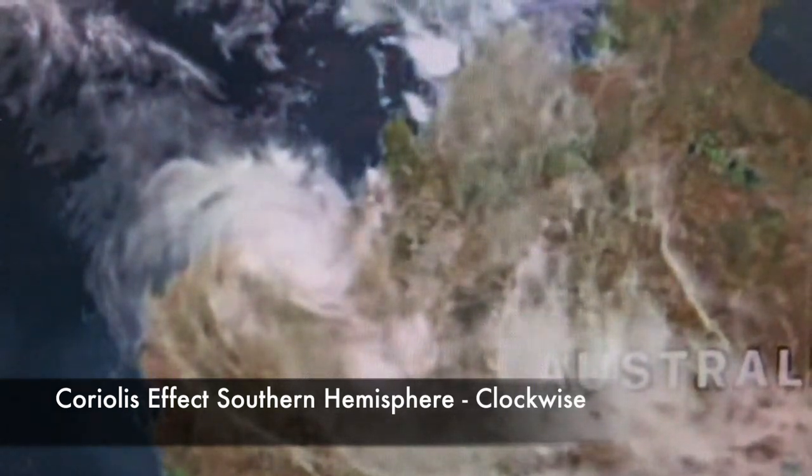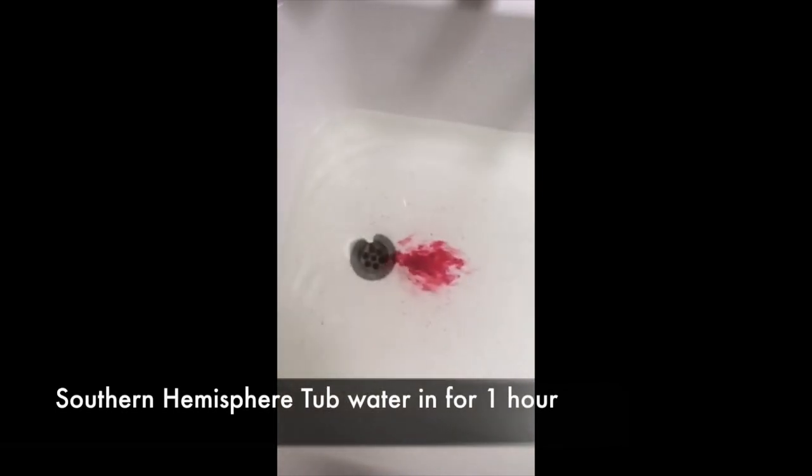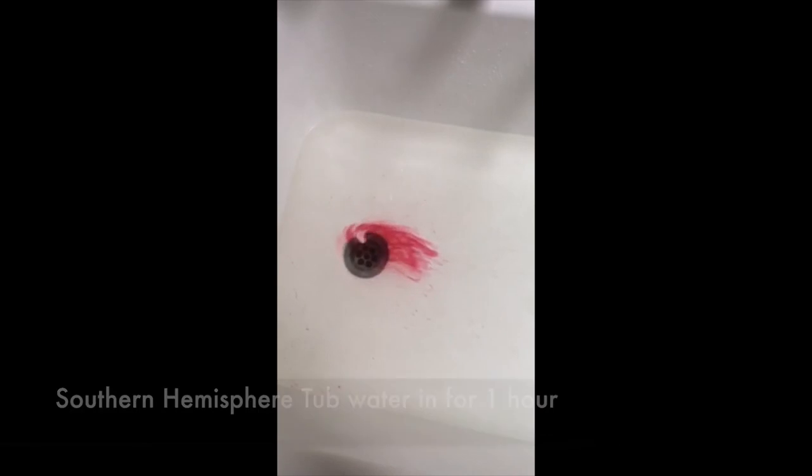It's very hard to make the Coriolis effect work at a small scale like a sink or tub, but we are able to do that, and we're going to show you that now. For the first attempt, Andrew in the Southern Hemisphere in Australia put the water in and waited about an hour. When he drops the food coloring, it starts to go counterclockwise — partly because the water hasn't settled and is still spinning around.